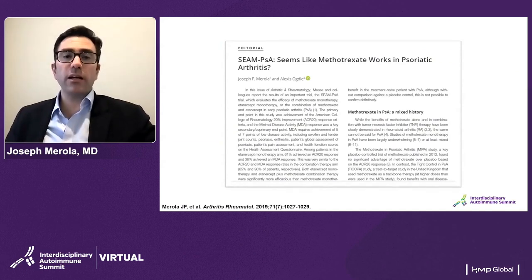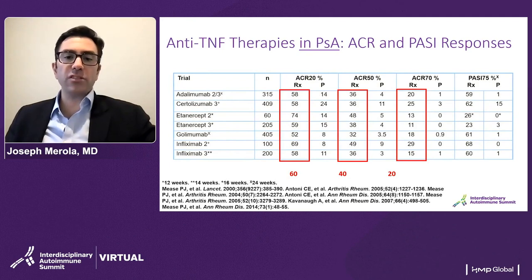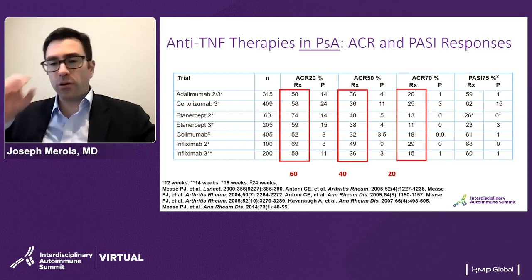Methotrexate has a bit of a mixed history and there is a paucity of data with regard to how well it works in psoriatic arthritis. We had the failed MIPA trial on one hand, but on the other hand several looks at methotrexate in the context of combination and other studies that do suggest benefit. Anti-TNFs have very much been a mainstay of therapy. The ACR guidelines in fact initially recommended this class over some oral small molecules such as methotrexate as a first-line agent, and it has been a go-to first-line agent for psoriatic arthritis for many years.